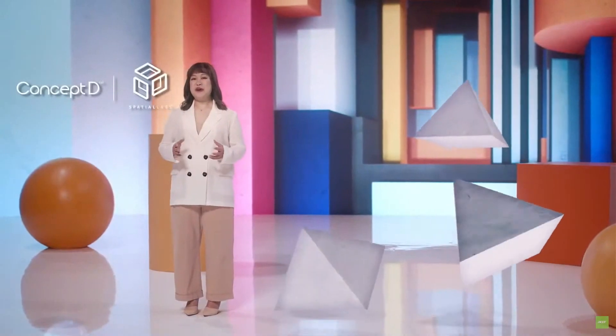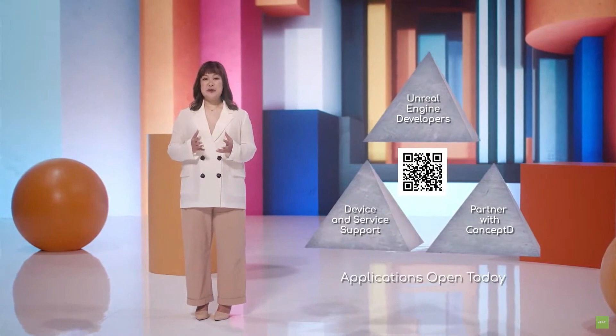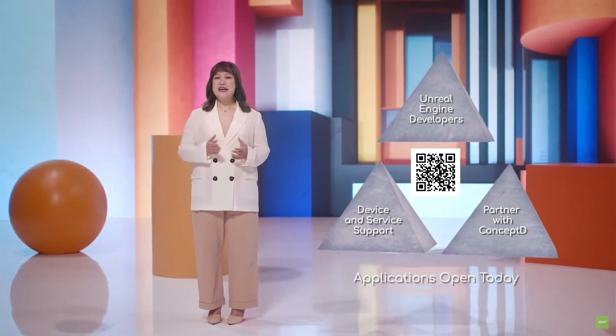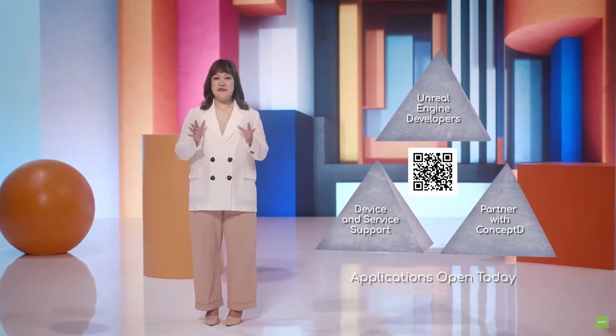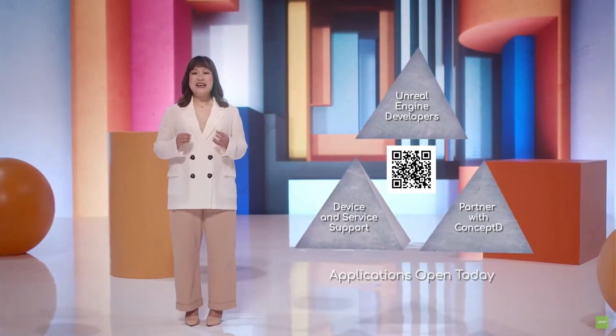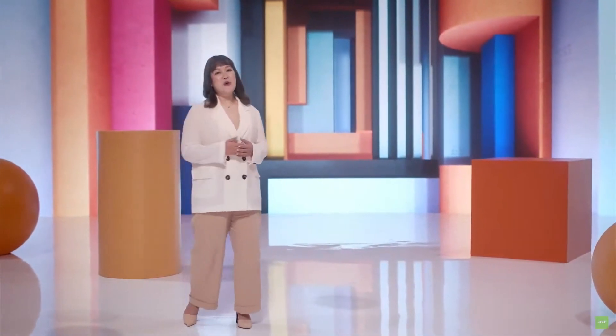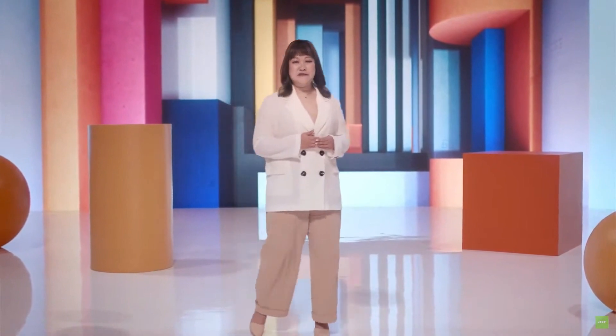We think it'll give you new ways to visualize products and places, to do training, even entertaining. We think you'll want to be part of Acer's new Spatial Labs Developer Program. Those submitted to the program will receive a ConceptD prototype device and personal support by our team, and their input will also directly influence the development of future devices. Details can be found on Acer.com, and we begin accepting worldwide applications today. We can't wait to take this exciting technology forward with you.